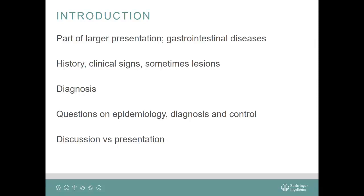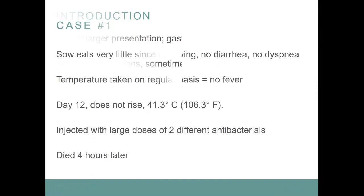This is more a discussion than a presentation normally, because there's a lot of exchange. But in the interest of time, I will give you most of the answers. I'm not going to give you the answers on the diagnosis, but the other ones, most of them, I'll give you.